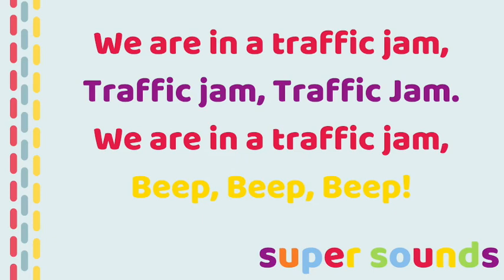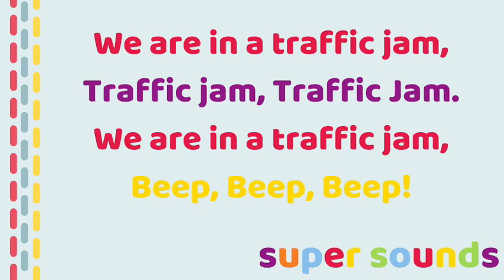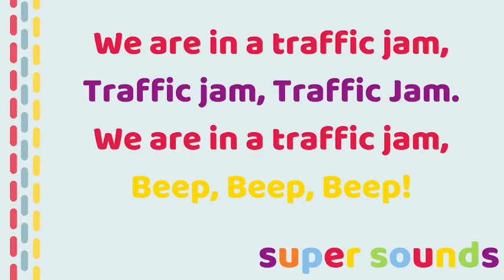We're in the traffic jam. Beep, beep, beep. We're in the traffic jam. Traffic jam. Traffic jam. We're in the traffic jam. Beep, beep, beep.